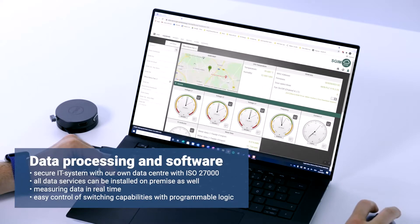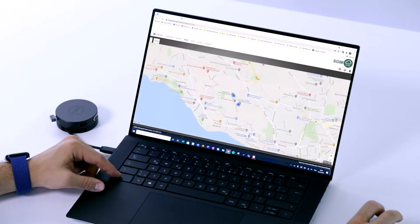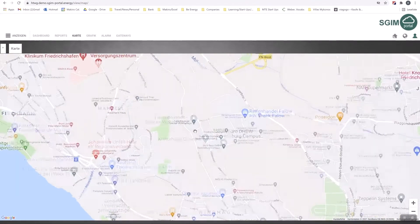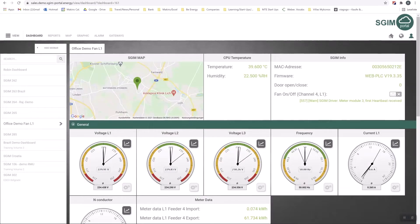The smart grid interface module also provides an easy-to-use software solution with IoT capabilities. We present all relevant data in real-time and our services can be installed on-premise as well. The modern dashboard is secure and customizable to the client's requirements, and it enables easy management of alarm functions.